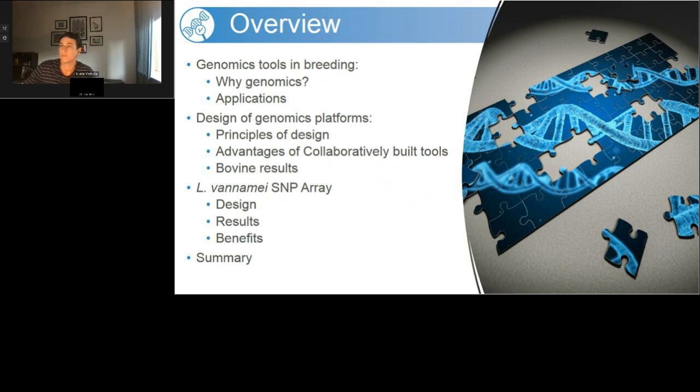Just to give an overview of today's presentation: I'll start with a brief intro on genomics and tools in breeding — why genomics and what are the potential applications. We'll then move on to the design of genomic platforms and the key principles underpinning design. We'll discuss the advantages of collaboratively built tools, then cover one of the best success stories from the bovine industry. We'll then look at a collaboratively built chip for Vannamei shrimp, walking through the design, benefits, and results, before finishing with a summary.